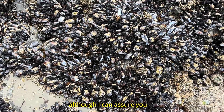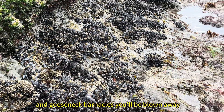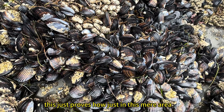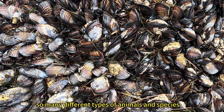I can assure you, when you see a whole colony of California sea mussels and gooseneck barnacles, you'll be blown away. This just proves how, just in this mere area, there are so many different types of animals and species.